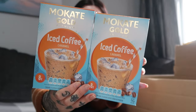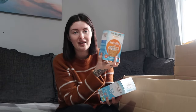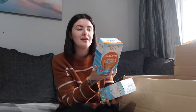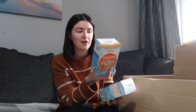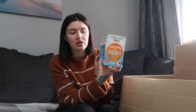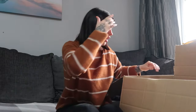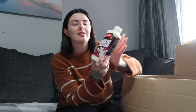I got two boxes of these iced coffee sachets — they're iced coffee and caramel flavour. I believe they're around a pound each and you get eight sachets per box. Neil loves these so he asked me to grab some more. If you're an iced coffee fan, these are actually really, really nice.